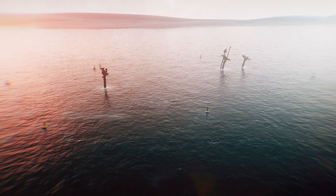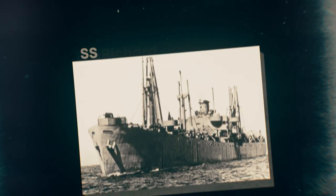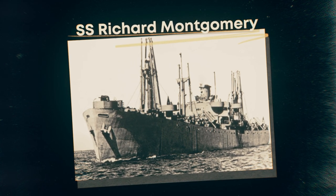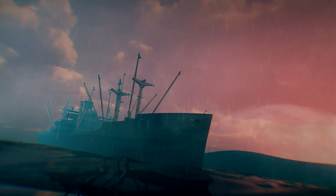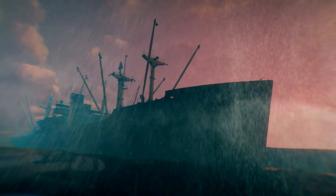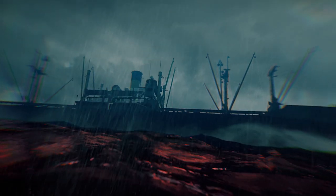This is the SS Richard Montgomery shipwreck — the bomb in the Thames. The wreck was an American military cargo ship travelling from Philadelphia to London, packed with ammunition and explosives for use in World War II. As she approached London, a heavy storm hit. The ship drifted into shallow waters and hit a sandbank. The hull split into two, and she sank.